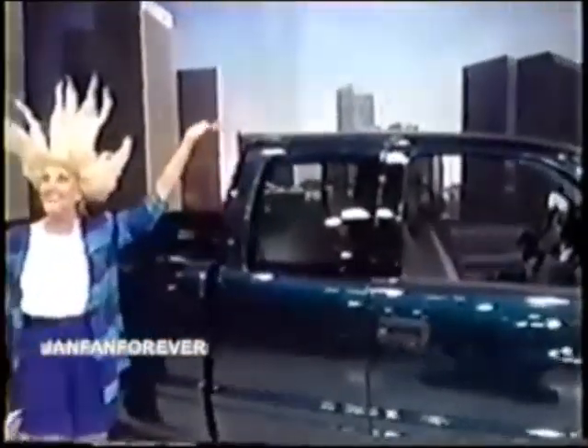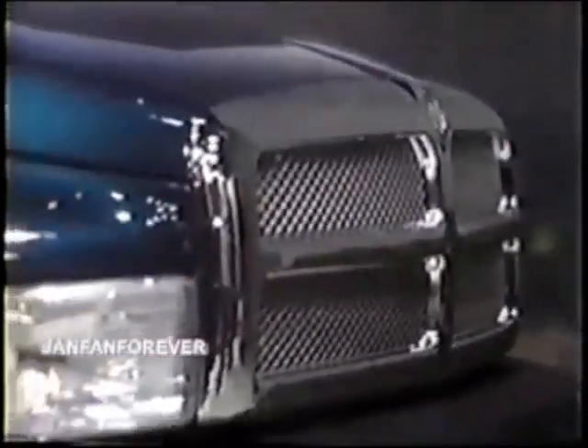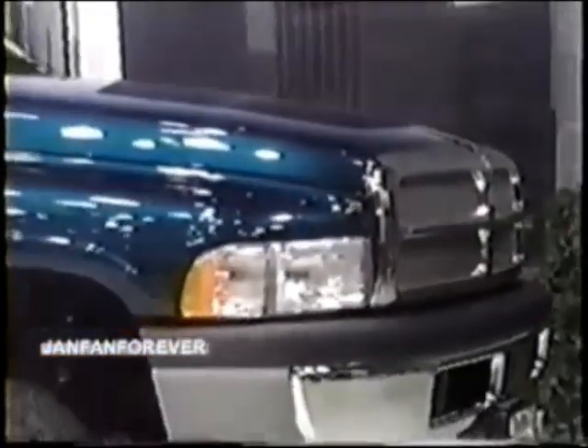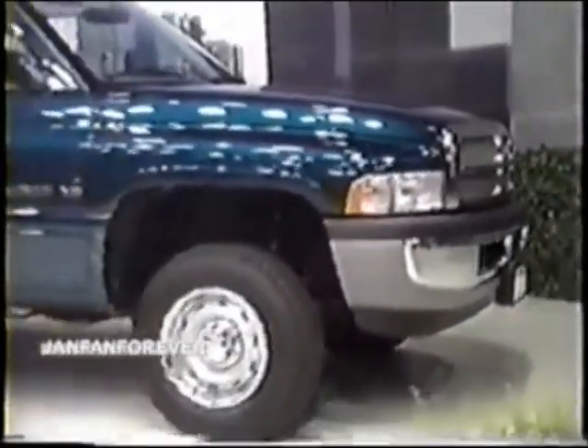A Dodge Ram 1500 Club Cab — ready to play when you are. This SD four-by-four is built durable and built tough. Comes with standard features: 5.9-liter Magnum V8 engine with heavy-duty automatic transmission, heavy-duty service group, speed control with tilt steering, air conditioning, special phase-in California emissions.